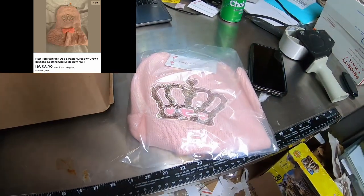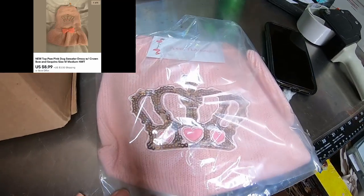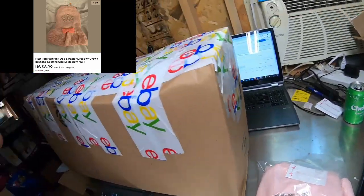I also had one sale just come through a few minutes ago — a little dog sweater with a crown on it. I took an offer on that for $8.99, and they're all in for $13.27 with the shipping.